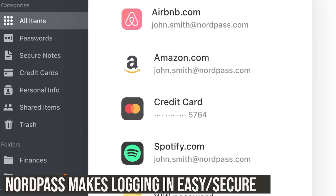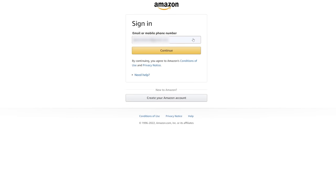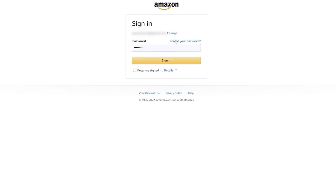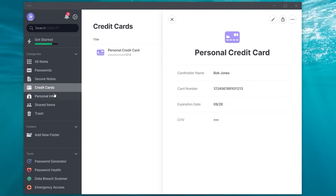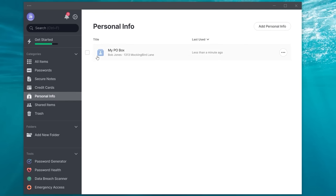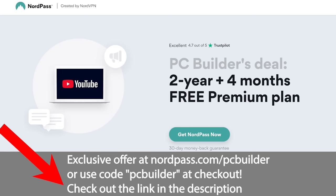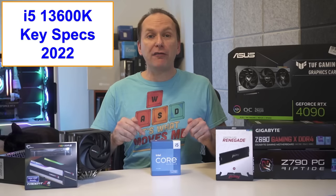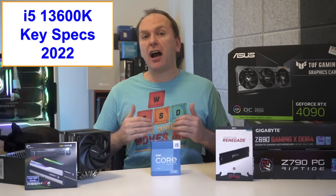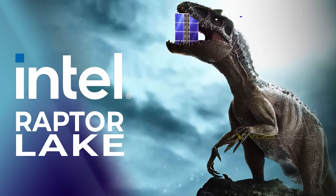NordPass makes logging in easy and secure across multiple devices. Stop forgetting passwords — NordPass stores them all in one place, allowing you to easily log in with their autofill feature. Quickly generate unique secure passwords for every site. Store credit card and personal details in your encrypted vault. Get an exclusive NordPass deal plus four additional months free using the link in the description or code PCBuilder at checkout.